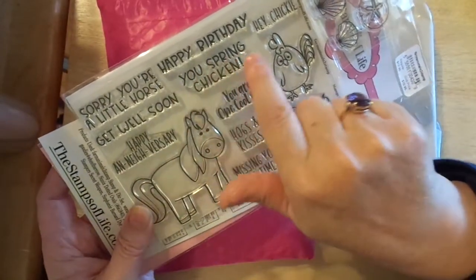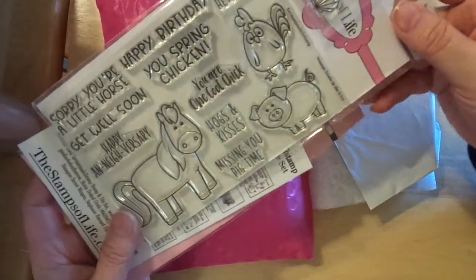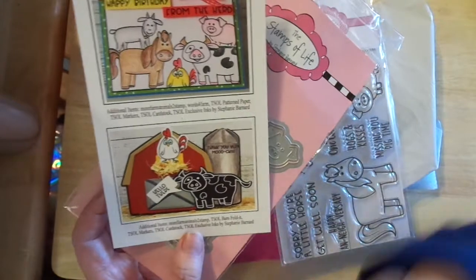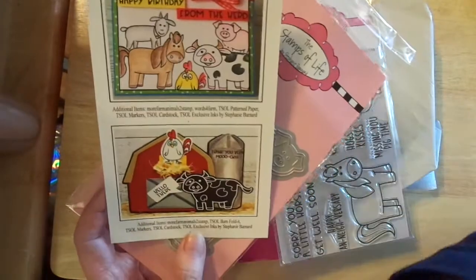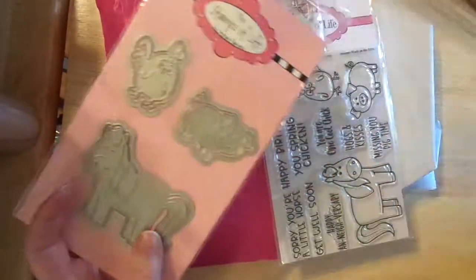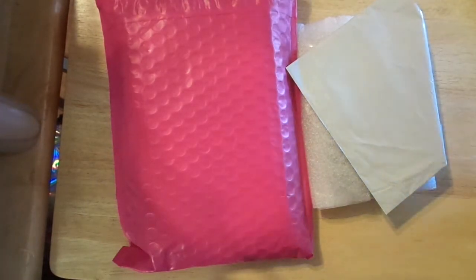'You spring chicken' — I love that one — 'Hey chickie,' 'You're one cool chick,' 'Hogs and kisses,' 'Missing you pig time.' Super cute. She always sends an idea card with it. The barn is sold out, which is something I want to get. She also has the cow and the goat — I think it had the dies and not the stamps, so I'm waiting for those to come back in. She has the darling dies that match the stamps with an outline die as well. Stephanie does such a great job — I love her, she's a neat business.